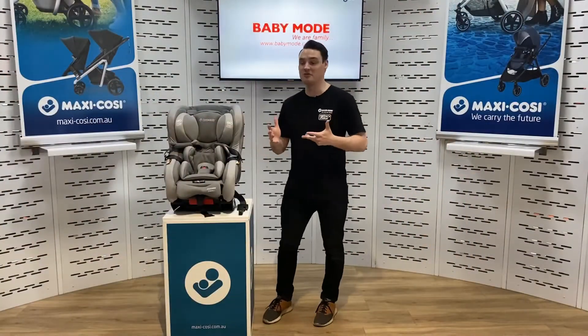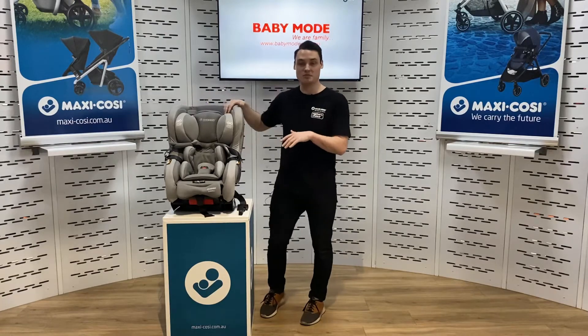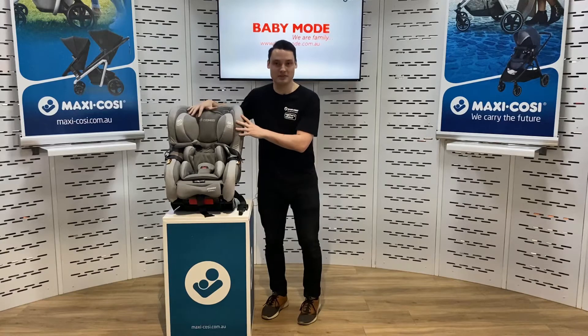So today guys, I've got with me the Euronext. The Euronext is a great convertible car seat. It's on a special offer with Baby Mode and it's suitable from your newborn all the way up to the ages of four.